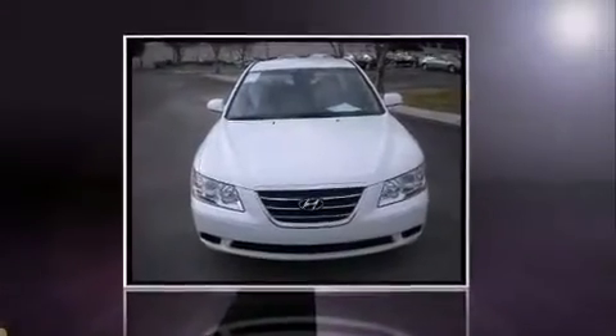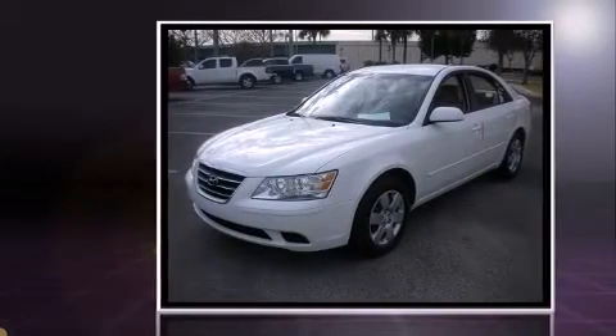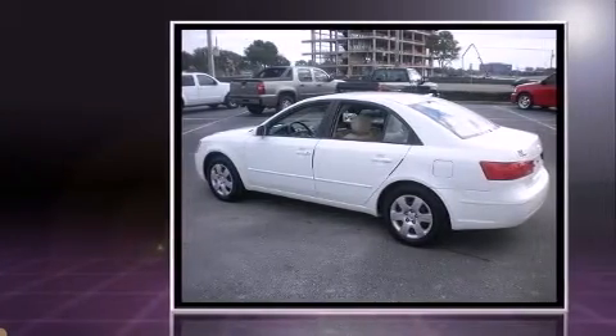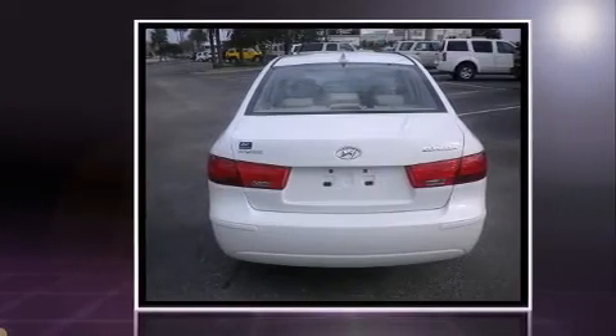Get excited about the 2010 Hyundai Sonata. This four-door, five-passenger sedan still has fewer than 30,000 miles. Under the hood you'll find a four-cylinder engine with more than 170 horsepower, providing a smooth and predictable driving experience.